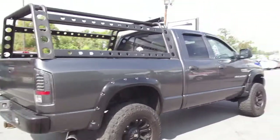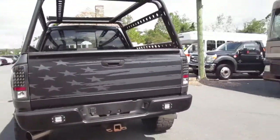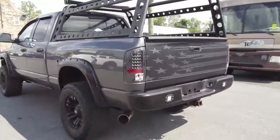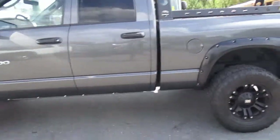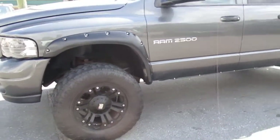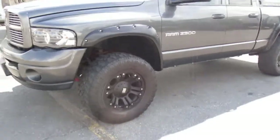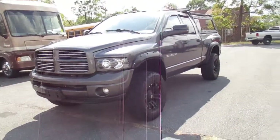Traded in on a new 6.7 Cummins diesel. The only thing on here I really noticed that you'll probably want to replace in the near future is just tires. Wheels are really nice — no imperfections on them. Runs and drives with no issues. Brakes are in good shape. Just overall a very solid Dodge.